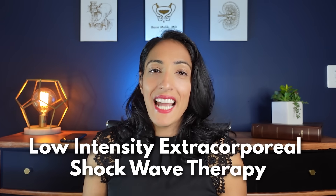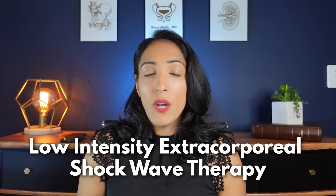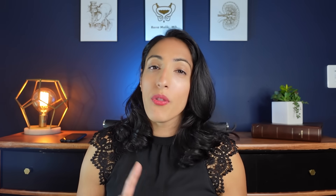So what exactly is shock waves for erectile dysfunction and how does it work? Shock wave therapy's long form is actually low intensity extracorporeal shock wave therapy. In this video, we're going to go through how this works to improve erections, what the data says and who it works best for, what the American and European guidelines say, and how to know if you're getting the right treatment.